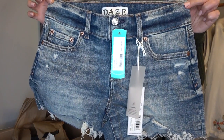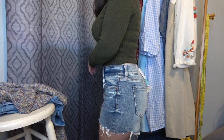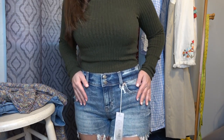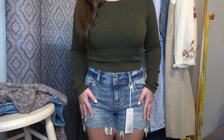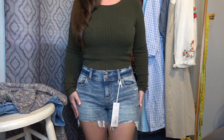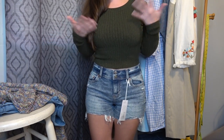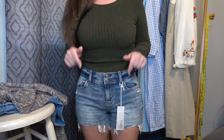We got some denim shorts. I definitely think these shorts are really cute. They seem to be a color I would wear — not too dark, not too light, more of a medium wash. And they're not super short. There's no gapping here, which is what I usually have an issue with. I think these are good — 10 out of 10 right here.